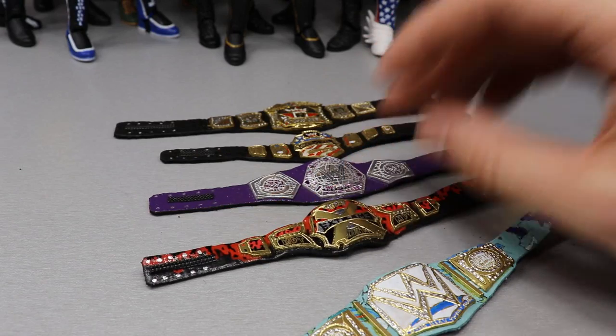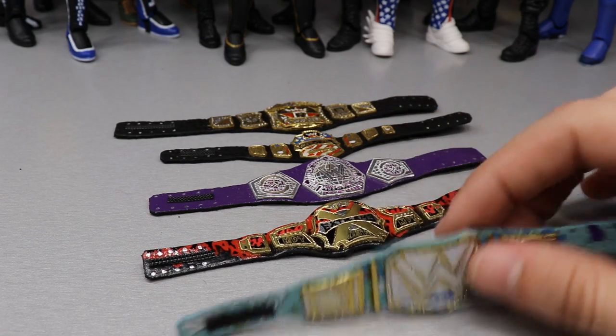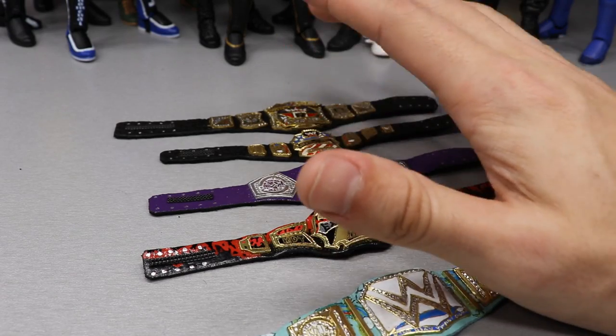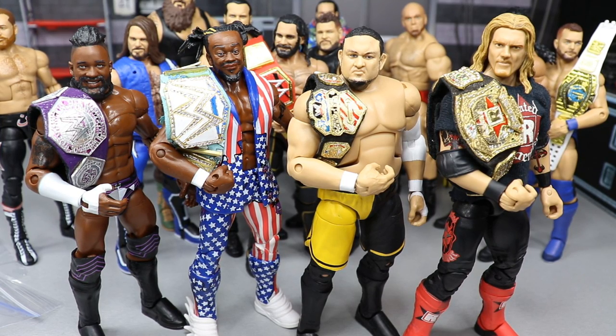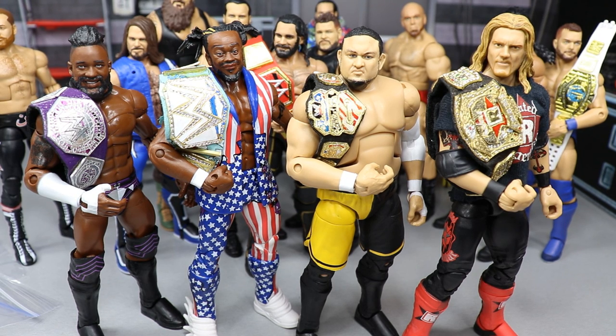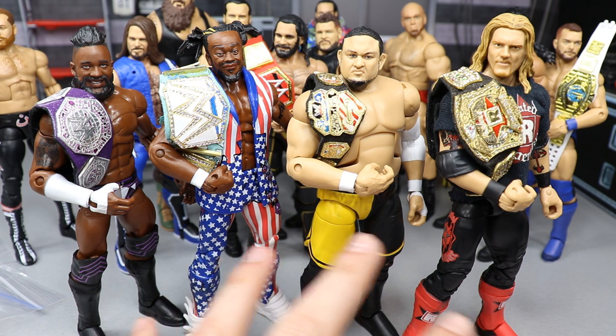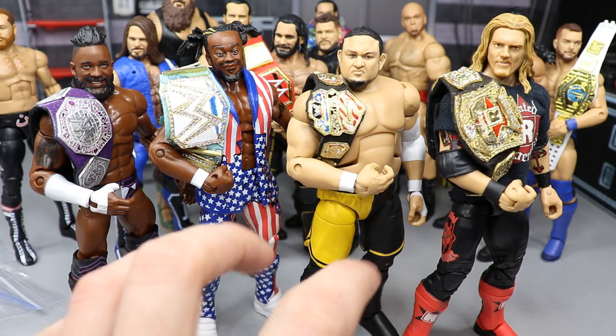I'll grab the fatal four-way competitors for the Extreme Championship and take a look at every competitor heading into that Royal Rumble match with the title. We also have Kofi for the WWE title, Cedric for the Cruiserweight, Samoa Joe for the US title, and Edge for the Rated R spinner. All four championship belts from Last look so good on the figures — they all have their unique qualities. The United States Championship size is pretty much perfect to the real-life scale, and god, how sick does Edge look with that Rated R Championship?